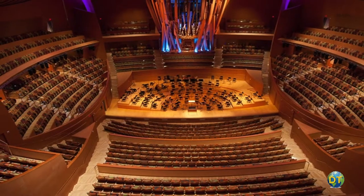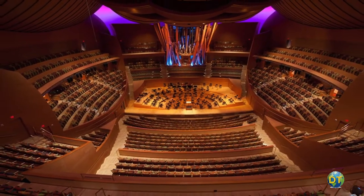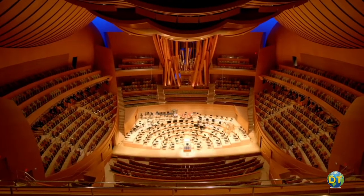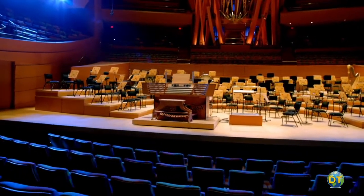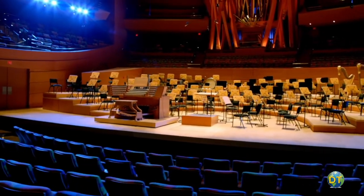The magnificent main auditorium, like the lobby, features Douglas fir and Alaskan cedar to maximize acoustics and create a warm visual environment, and is linked to the Philharmonic's wooden musical instruments. Each element of the interior is acoustically engineered. The orchestra pit area is designed with imported exotic softwood flooring.